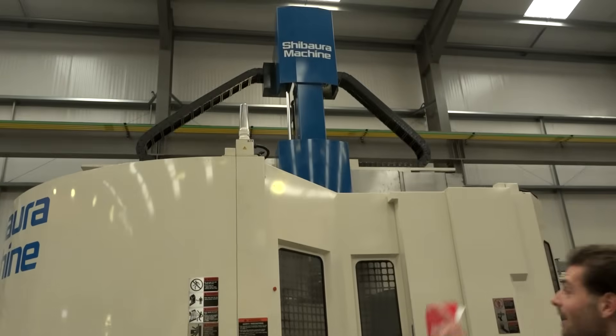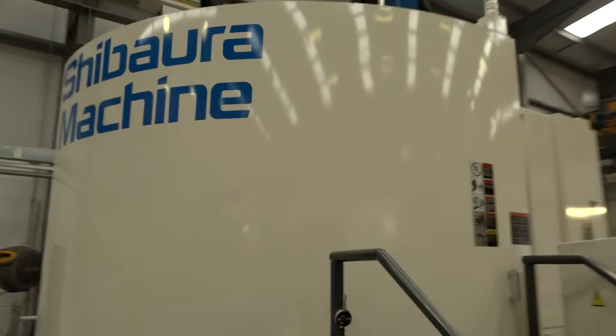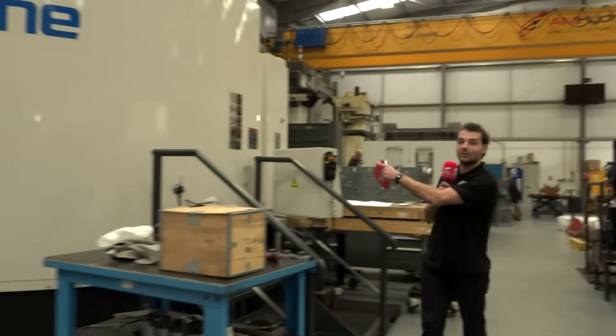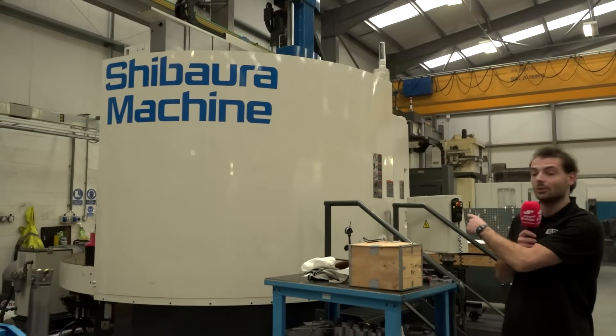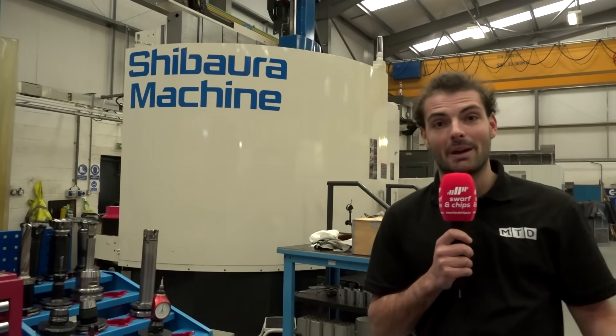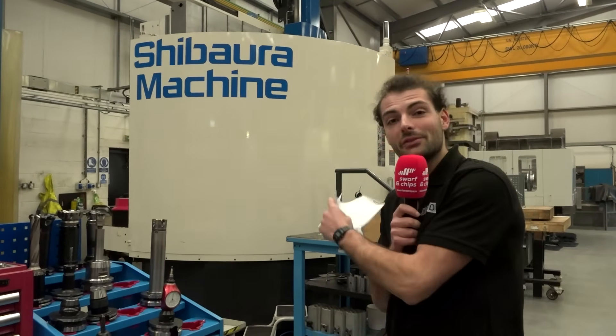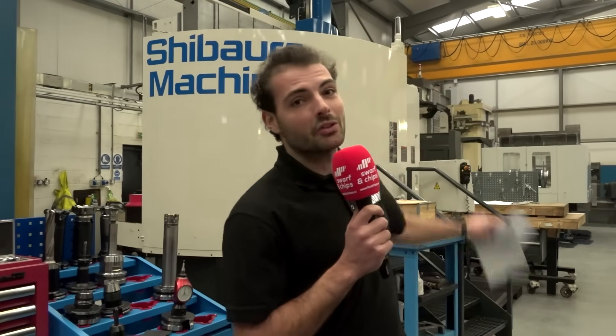Look at this — big fat vertical borer, just invested in this, installed in September of last year. Another big fat vertical borer — this was a Toshiba 2E 200 supplied by LeaderCNC. Absolutely love it. It replaced one of their old Webster-Bennets, though they've still got a Webster-Bennet down there. It's got live tooling and reduces bottlenecks on their horizontal borers.